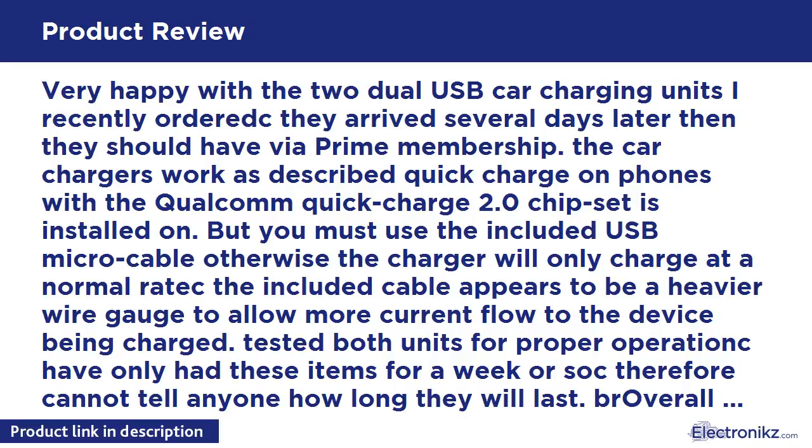Both units tested for proper operation. Have only had these items for a week or so, therefore cannot tell anyone how long they will last. Overall, very happy with this car charger — gave it 4 stars as I cannot predict long-term durability.